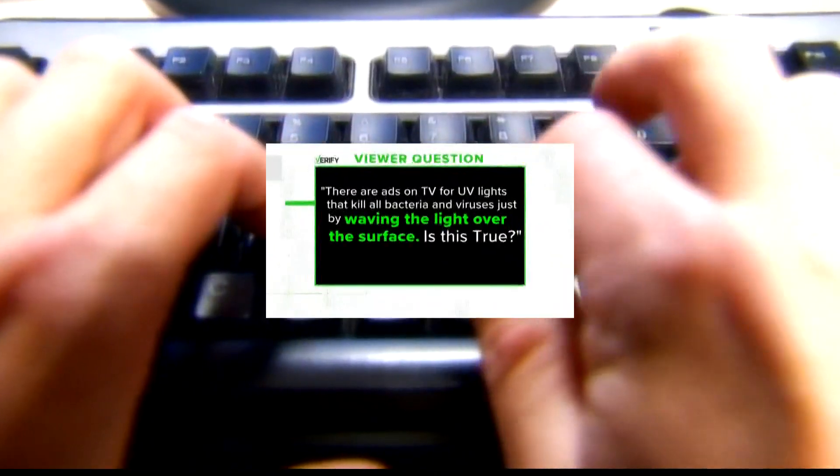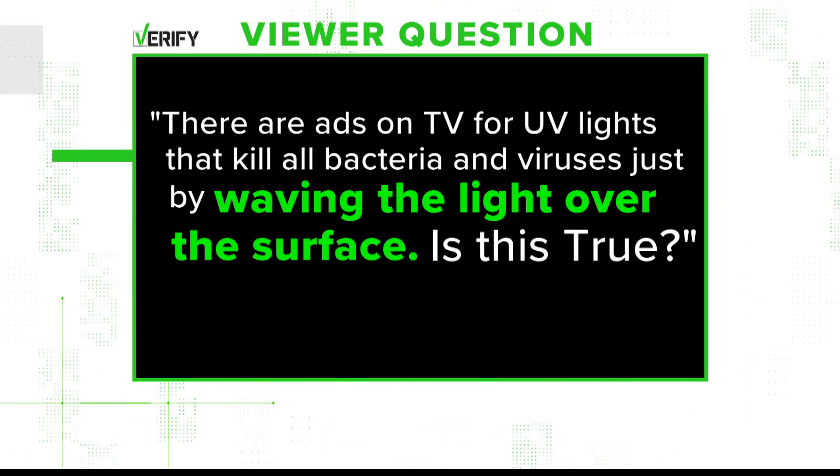We got this email from Mike, who says there are ads on TV for UV lights that kill all bacteria and viruses just by waving the light over the surface. Is this true?